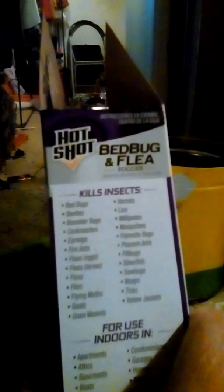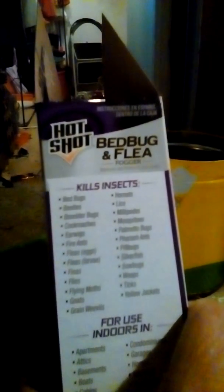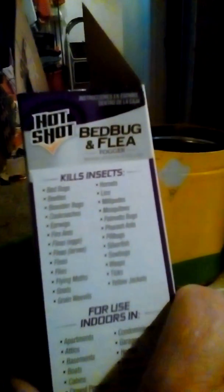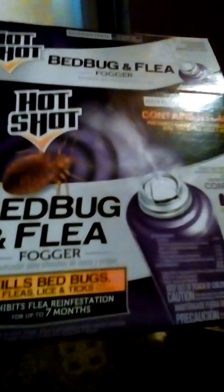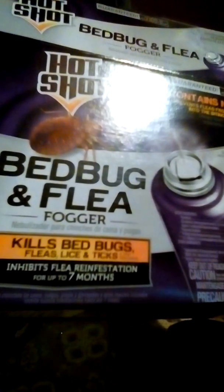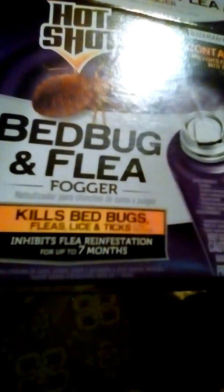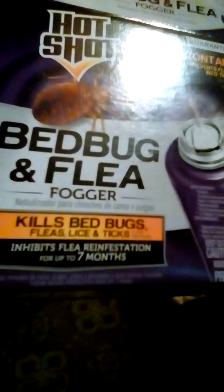This one kills bed bugs, fleas, ticks, box elder bugs, cockroaches, and more. It also inhibits flea reinfestation for up to seven months.